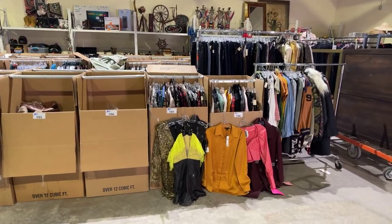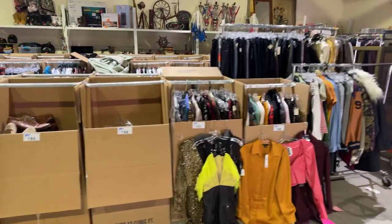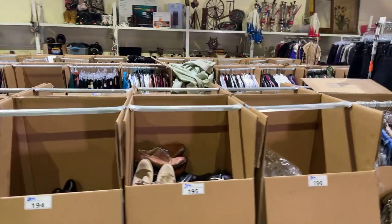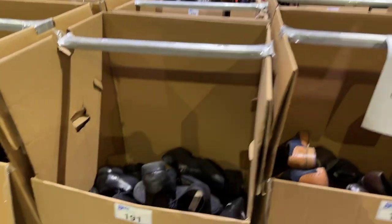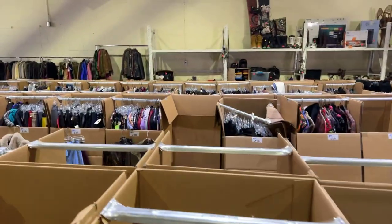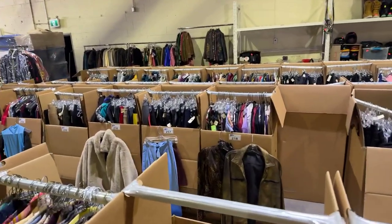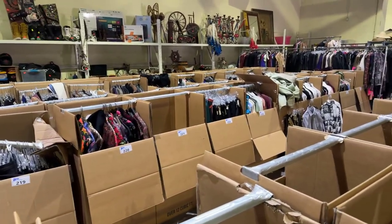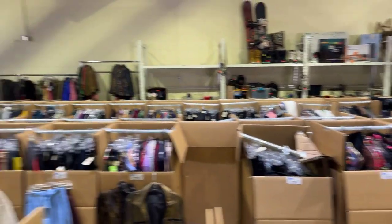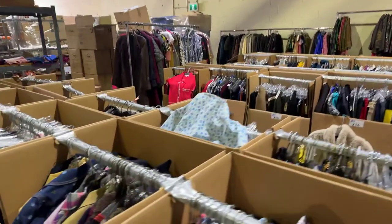Hey folks, we're back at Able Auction South Langley and we're doing a real cool auction this week. We've got lots of different wardrobe from a popular TV show. We've got shoes, clothing of every type and stripe. We've got costumes, men's, women's — you name it, it's here.